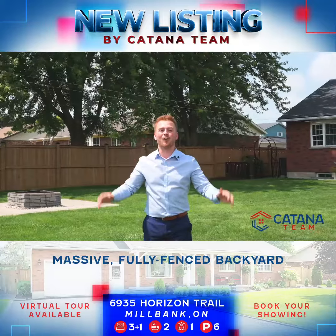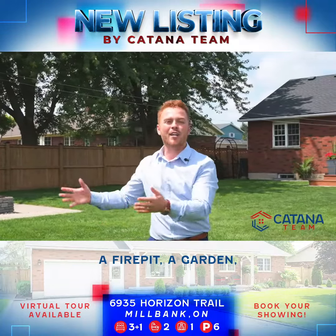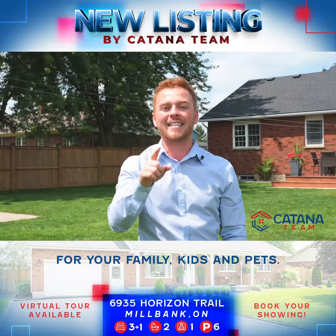What do you think about this massive fully fenced backyard? With a brand new deck, a fire pit, a garden, and still so much room left over, this place will be heaven for your family, kids, and pets.